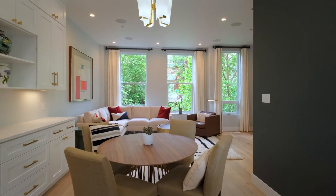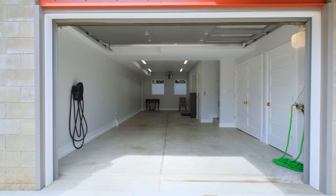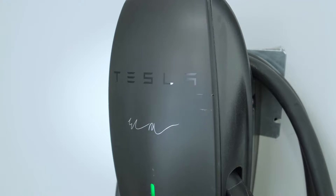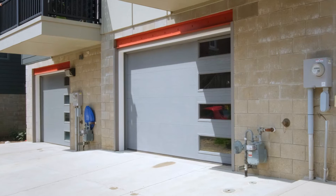Upgraded engineered white oak flooring throughout, large windows which flood the home with natural light, and a two-car tandem garage with a Tesla car charger — just some of the features that make this home so special.